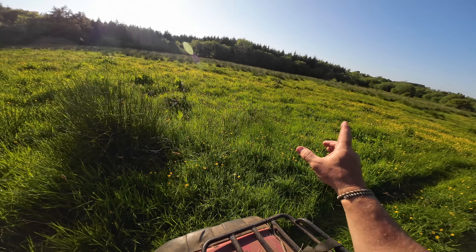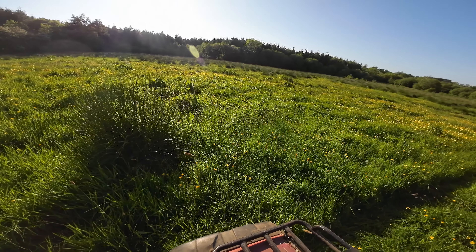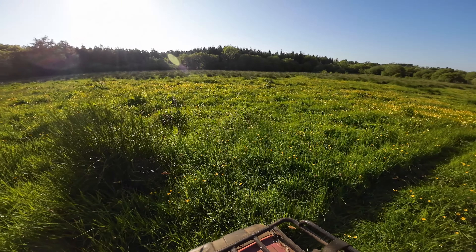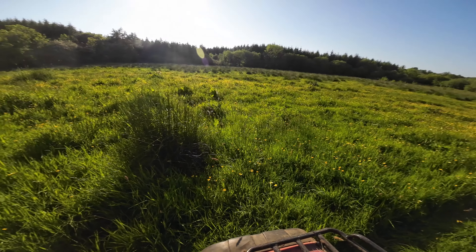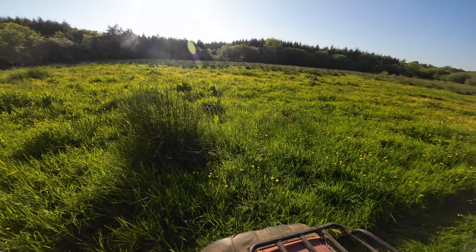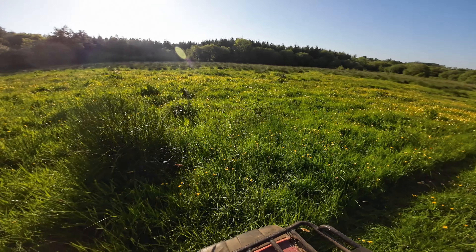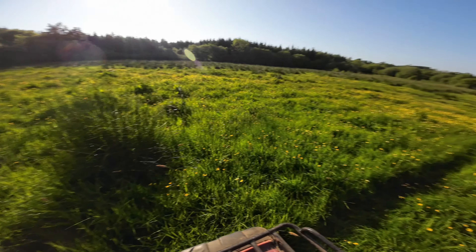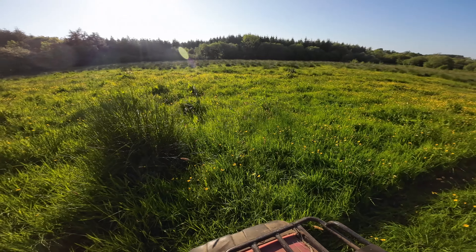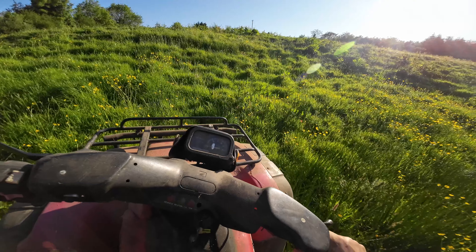Our idea when we bought this place was always to put a log cabin down in the field here, but we never really got around to it — you know all those ideas when you move somewhere. Things have been fantastic but we just didn't have half the time we thought we were going to have. The log cabin still hasn't happened — maybe one day. What we always thought was it'd make a fantastic fisherman's retreat, especially with the lake.